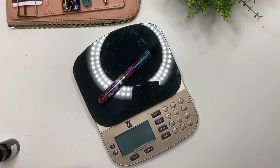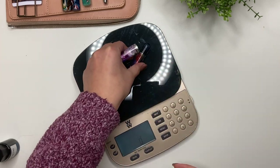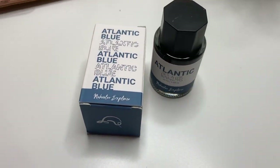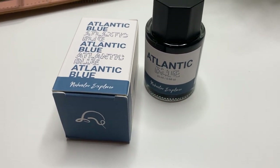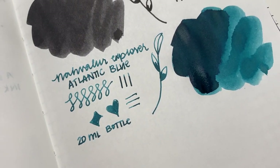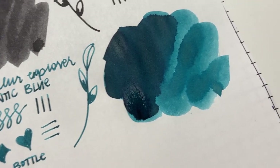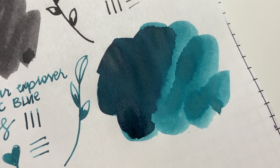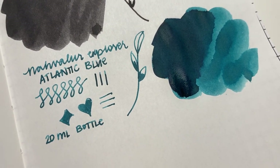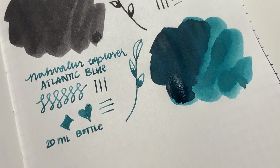In terms of weight, this pen capped is 30 grams, and uncapped — uninked — it is 16 grams. Here's a quick glimpse of the ink that was sent to me: this is Narwhal Explorer Atlantic Blue, written on Tomoe River paper. So far: amazing flow, great shading. It reminds me a little bit of Pilot Iroshizuku Tsukiyo, and I love this shade of dark teal blue. Really beautiful ink, and I love that it comes in a 20 ml bottle. Great work on this ink, Narwhal.